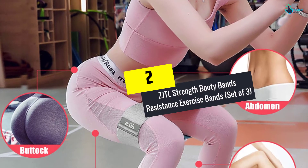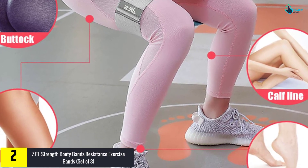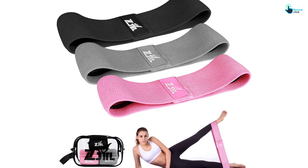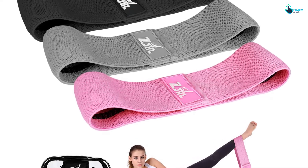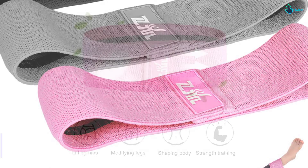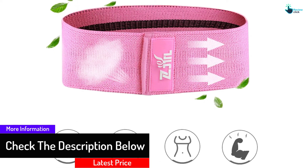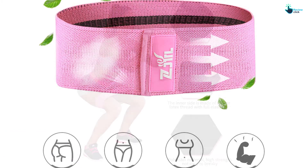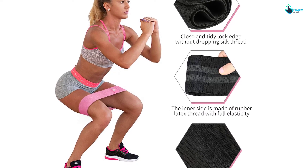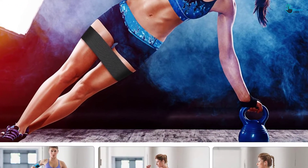At number 2, we have the ZJTL Strength Booty Bands Resistance Exercise Bands, set of 3. This booty band by ZJTL has some great features, therefore it is worthy to buy. It has a perfect combination with fitness exercises, strengthening the buttocks, legs, booties, and thighs. Other than that, it will enhance your core stability while allowing you to have a perfect body shape. This set of 3 is ideal for assisting hot yoga, pilates, yoga, crossfit, P90X, and other body training. The bands are made of high-quality soft fabric making them durable and non-sliding, non-rolling. They are highly resistant to breakage, therefore you do not have to worry about breaking or tearing.